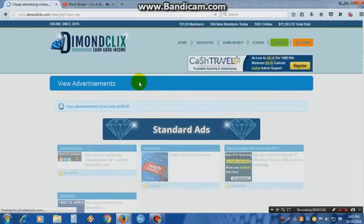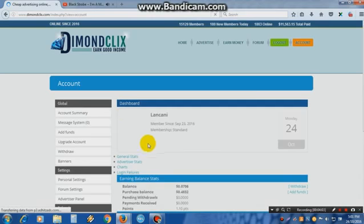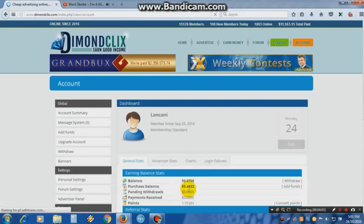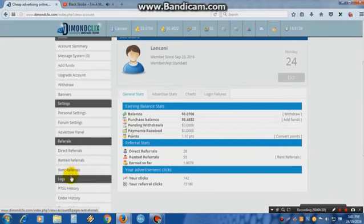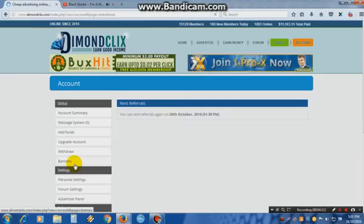When you sign up on this site, you automatically get a half-dollar bonus — 50 cents. You can then go rent referrals, and you automatically get 10 referrals. 10 referrals cost half a dollar. So on your first day when you sign up on this site, you can rent 10 referrals. That's nice.